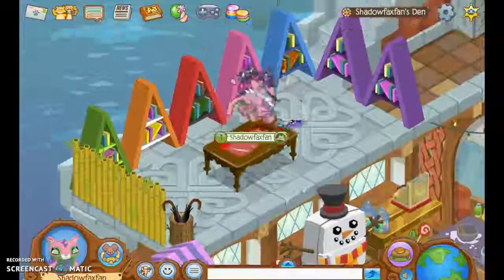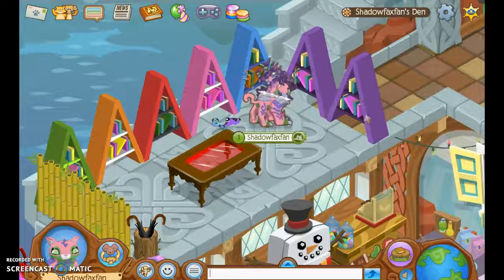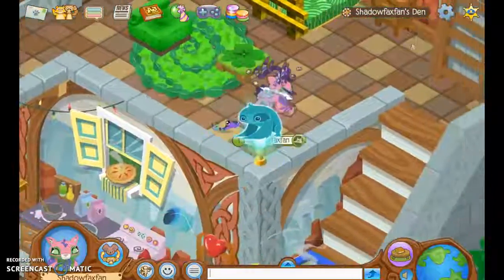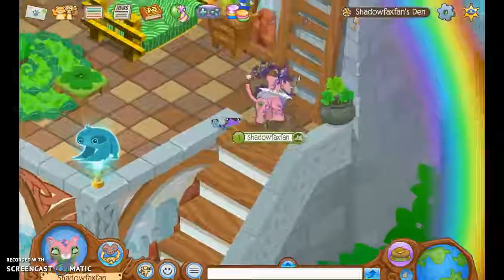This is my library. I traded my fandom armor to Rohan — Riders of Rohan — I'll put the link to his channel in the description. I traded him that for all of these bookshelves. Anyway, that is my house.